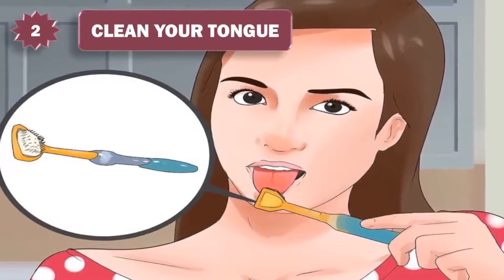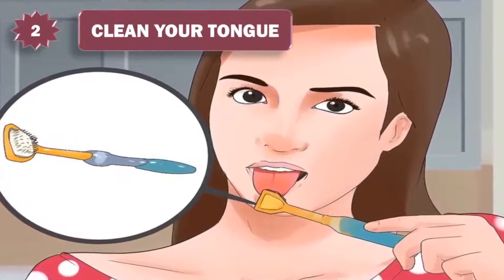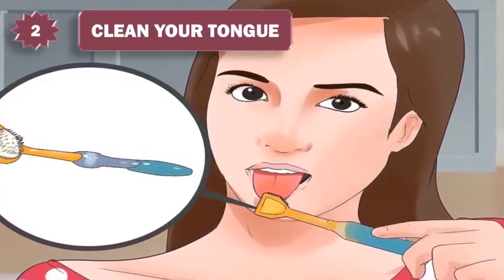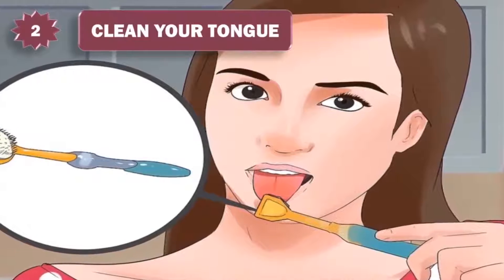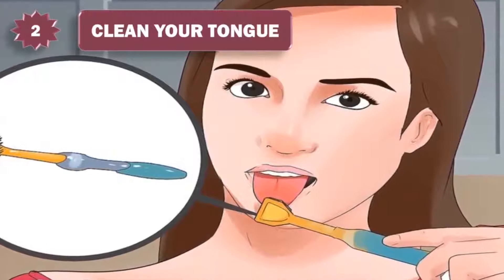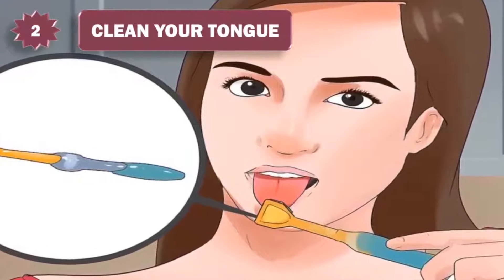2. Clean your tongue. It is not enough to simply brush your teeth. Since your tongue has a lot of surface area and is covered with textured bumps and grooves, it harbors more bacteria than the rest of your mouth combined. Removing the bacteria on your tongue can go a long way in reducing your bad breath.